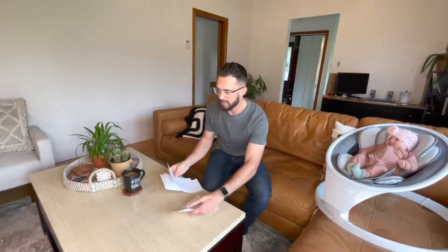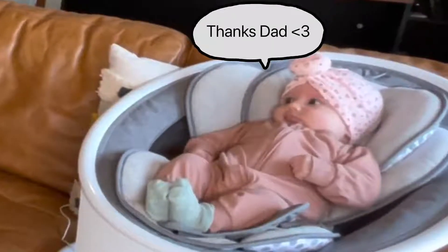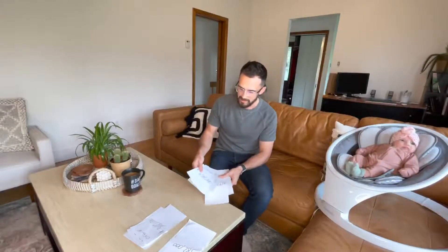So we have 10 offers. I'll show you what it kind of looks like. Normally I come in with three stacks — already separated — and we go through all of them. We go through the first stack quick. Out of the 10 offers, there's usually about five of them.